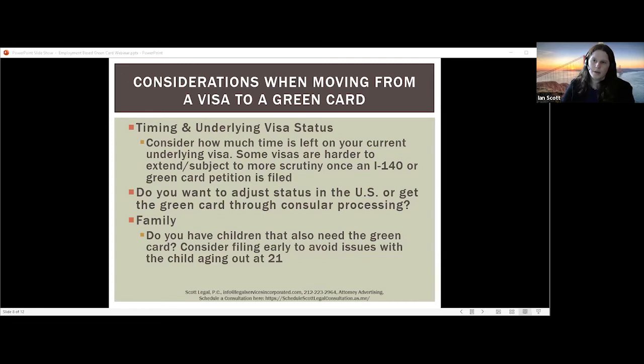You also want to think about what type of visa you're on and whether there's going to be an ability to extend it once you've gotten to a certain point of the green card process. For example, with the TN visa, it will be very difficult to extend once you have an approved immigrant petition such as an I-140. Even if you file the I-140 saying you're going to consular process, when you go to the border and they ask about immigrant intent, it's going to be very difficult to argue you don't have immigrant intent if you're at a certain stage of the green card process.